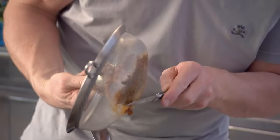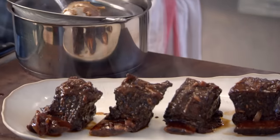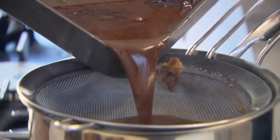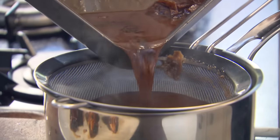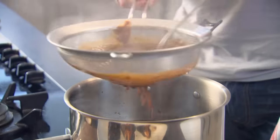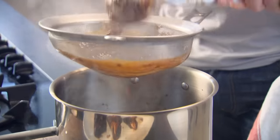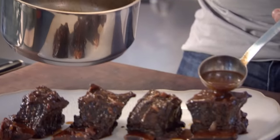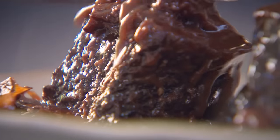Scrape all of that off the sieve, then start sieving all that lovely braising liquor in. That smells delicious. Take your sauce and just glaze — do them individually. They deserve that respect.